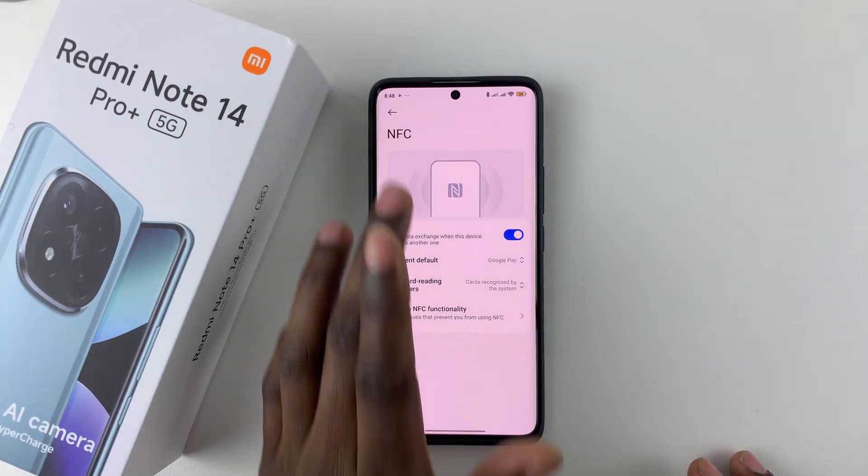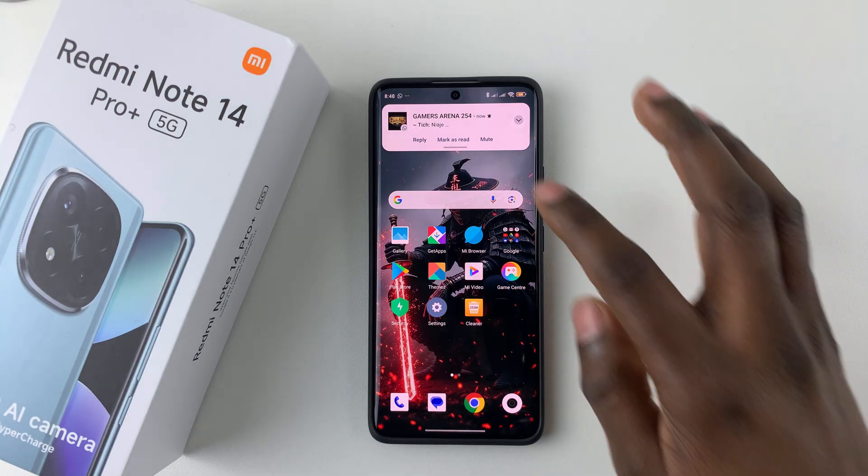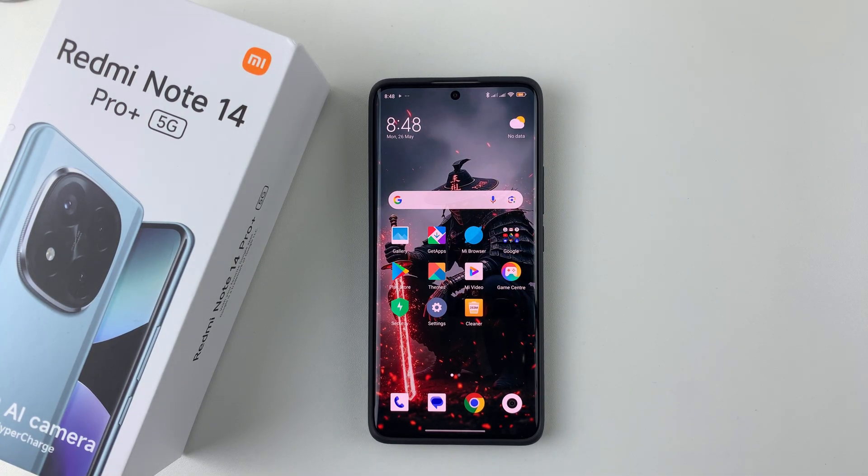So that's basically it on how to enable NFC and contactless payments on your Redmi Note 14. Thanks for watching. If you have any questions, leave them down in the comment section below. And if you found this video useful, consider leaving a like and subscribing to the channel.